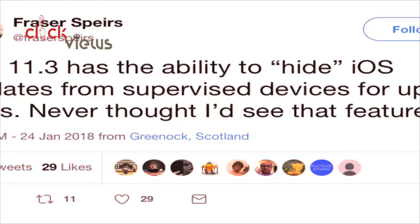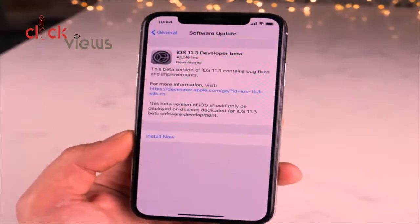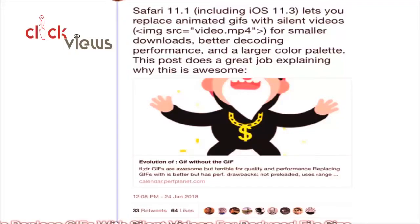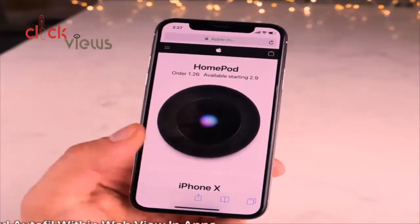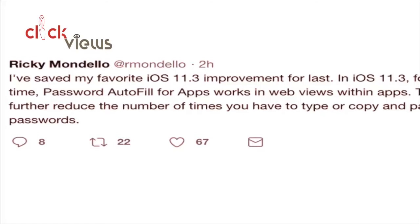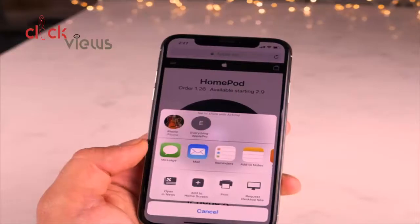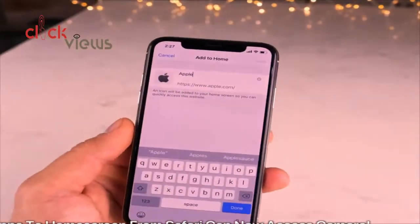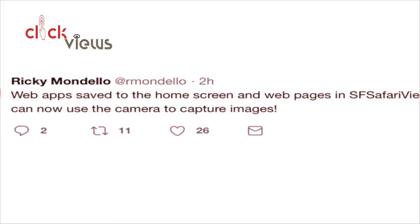A few new features discovered by developers: iOS 11.3 has the ability to hide iOS updates from supervised devices for up to 90 days. Safari can now save GIFs as MP4s or silent videos, reducing file size. Password autofill is available within app web views, and when saving a website to the home screen the shortcut can now access your camera.